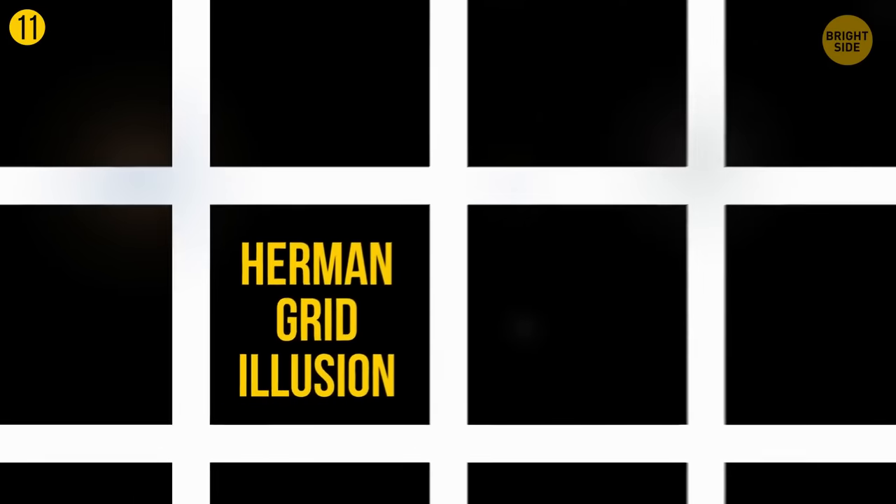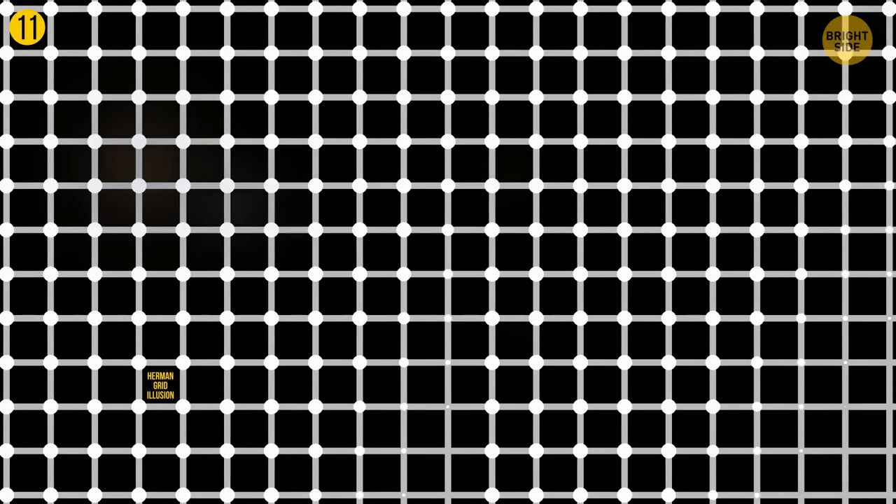Now, how about we take it one step further? This time there are white dots placed at the intersection of gray lines. Look at this image attentively — you'll notice black dots that will start to pop up at the intersections. You're also likely to perceive the dots as white at one moment, and then almost immediately see them as black.